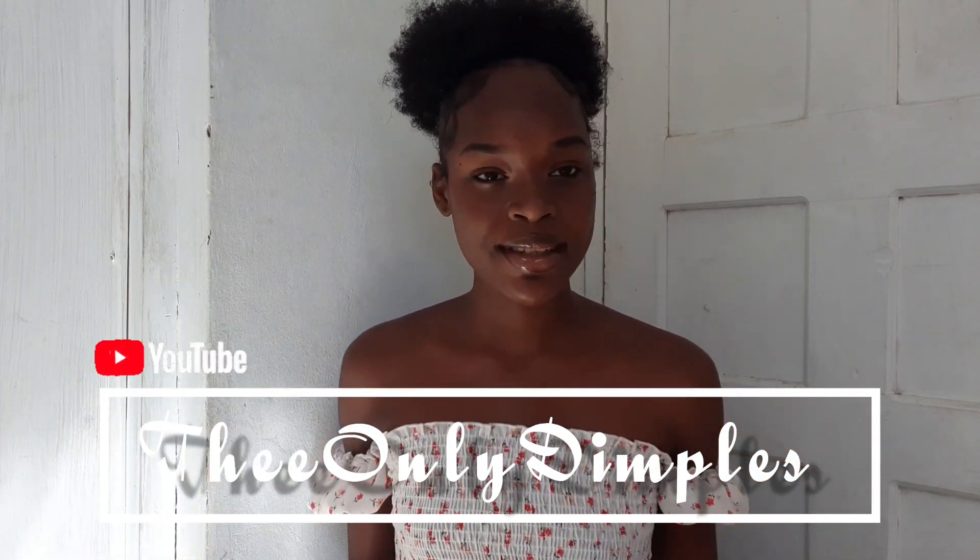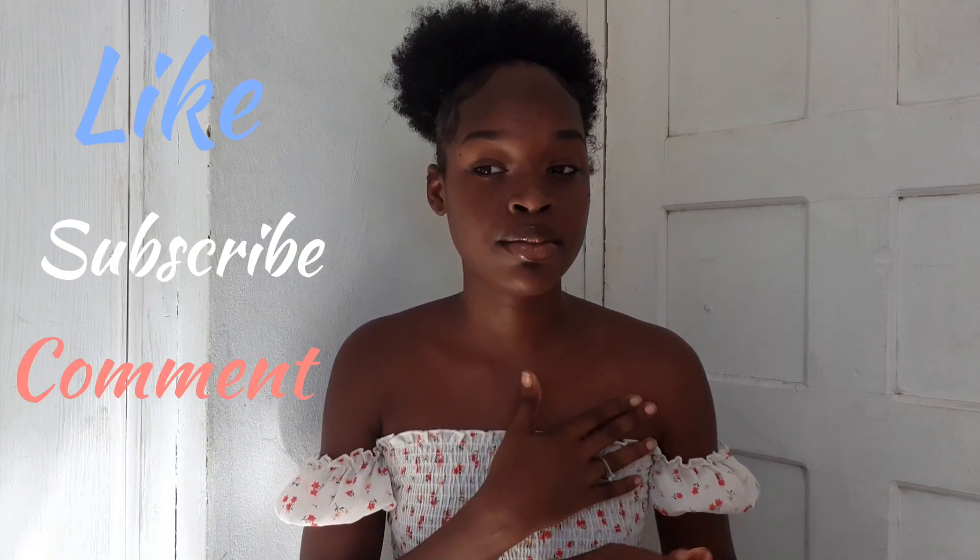Hello beautiful people, it's me, the only Dimples. Welcome or welcome back to my channel. Please go follow me on my Instagram at it's_that_me_underscore_dimples. Please make sure you like this video, subscribe, comment, and share.